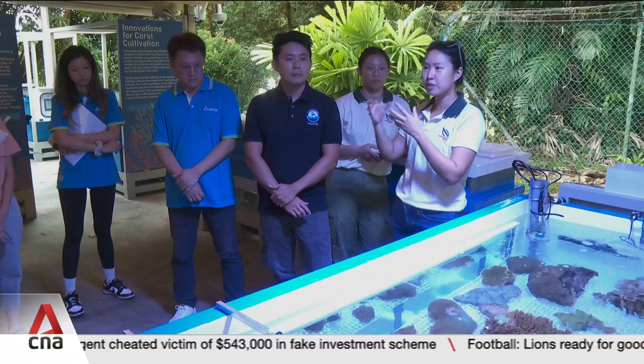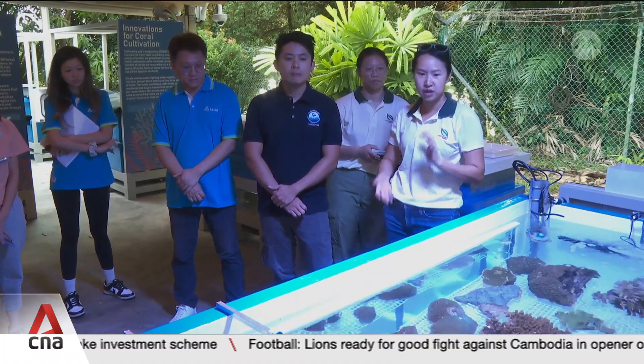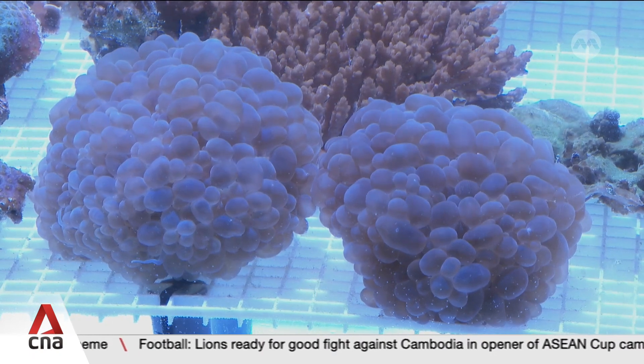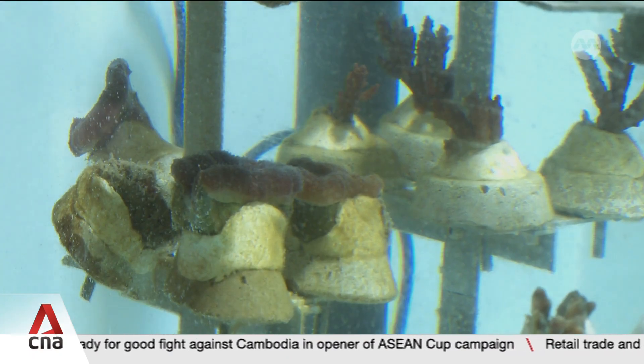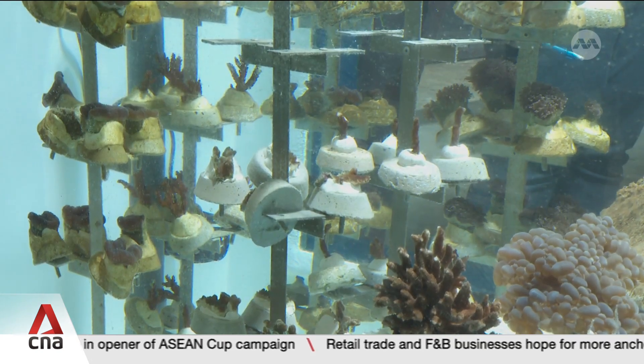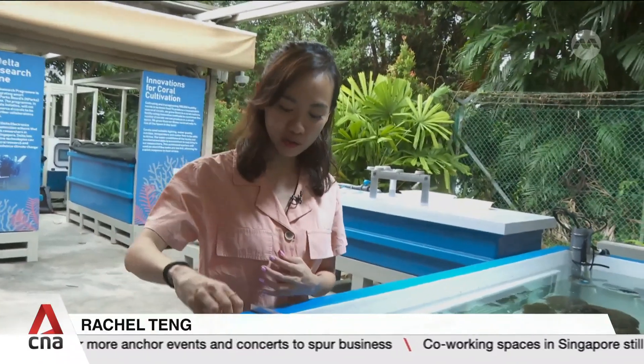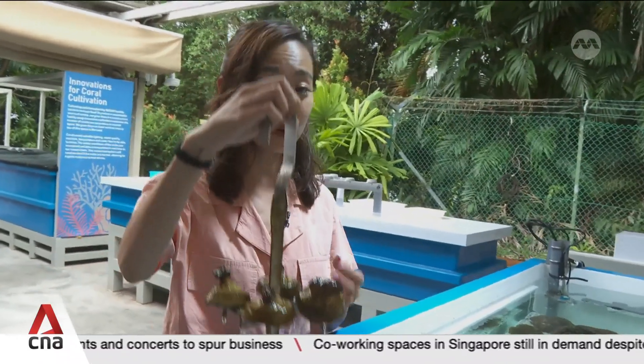Our efforts over the past two or three decades in terms of coral reef and restoration research have really refined our strategies. Corals are cultivated at this new facility before they are transplanted into the marine environment. And in true Singaporean fashion, most of these will be grown in a manner similar to public housing. In the past, corals used to be grown horizontally, but researchers have found a way to optimise space and grow them vertically in what they call coral HDBs.